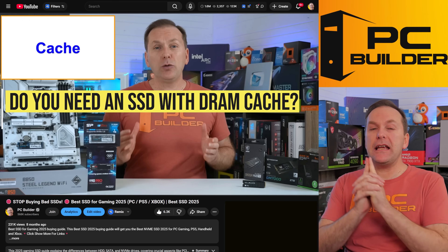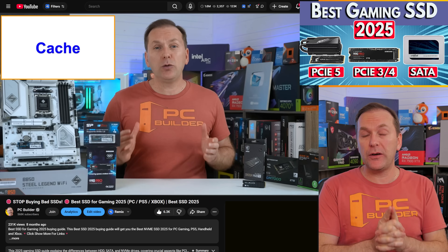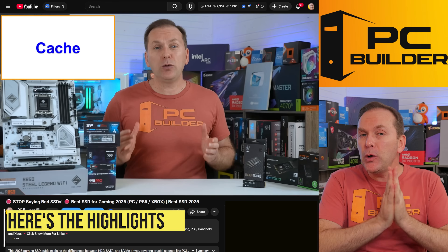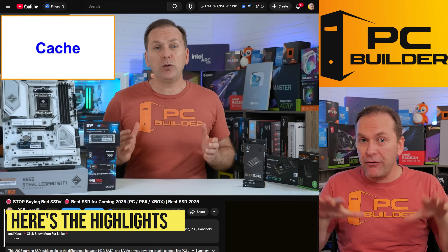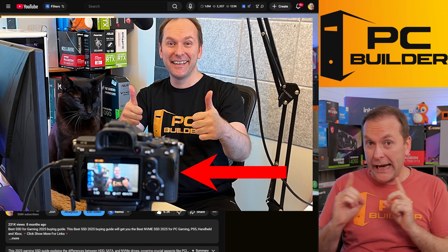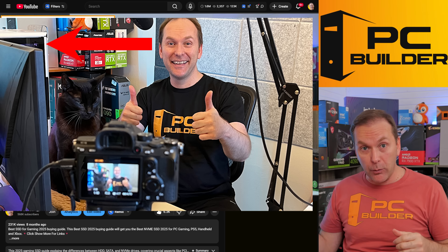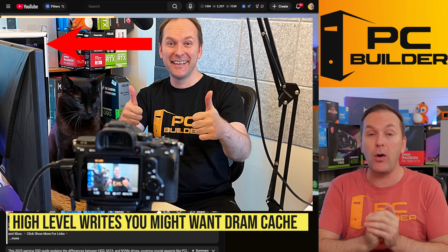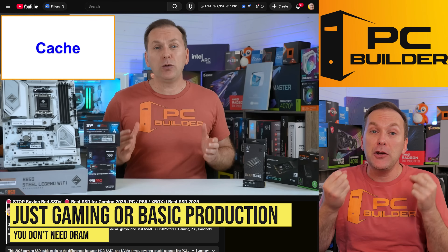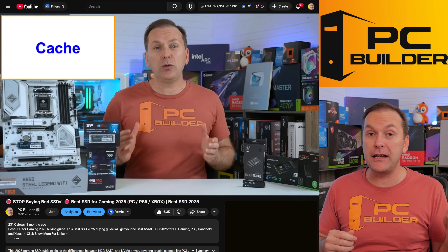One question we'll get is: do you need an SSD with DRAM on it? We talk a lot about DRAM versus DRAMless in our best SSD for gaming 2025 video. Here's the thing: if you are outside of gaming and moving a lot of files and writing them to your drive regularly — for instance, recording at 4K60 at a high bit rate through OBS — you'll want high performance drives with DRAM caches. Unless you're doing something like that, you can go DRAMless pretty easily. Right now the price difference is about $30 per terabyte between DRAM and DRAMless.